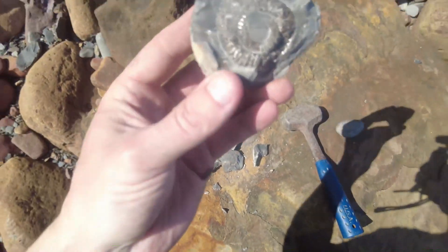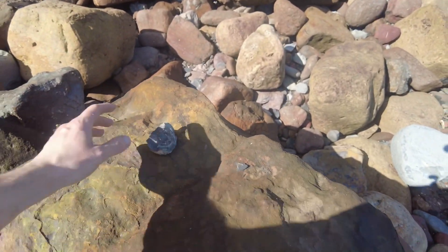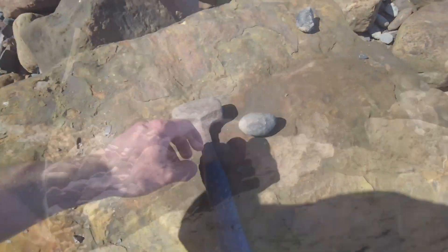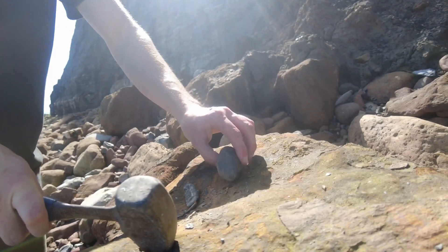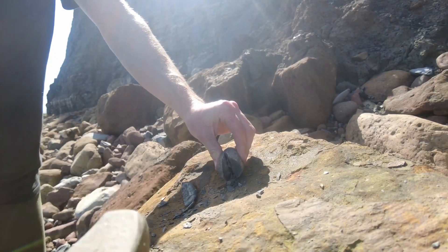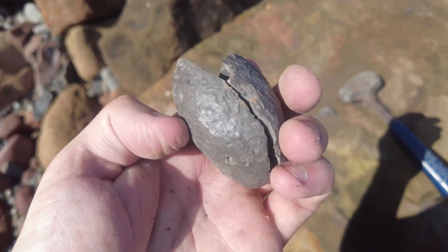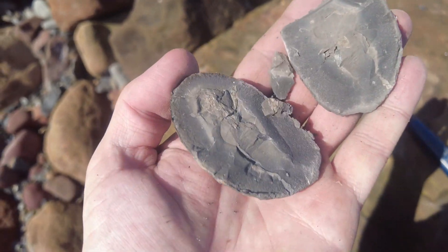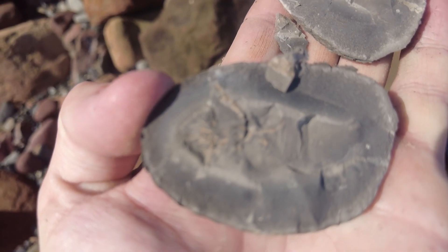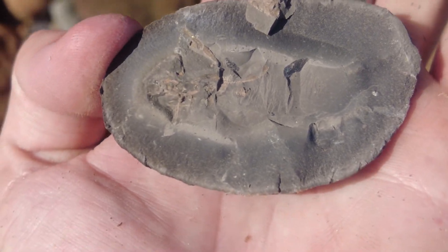Cracked open to reveal this. I will leave this on the rock in case somebody else wants it because unfortunately it wasn't preserved well. Well, the other one's popped open okay — let's have a look what was inside. Another very poorly preserved lobster fossil. Not really worth taking that one.